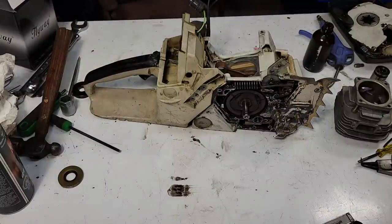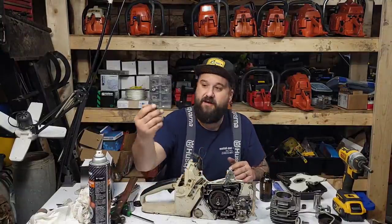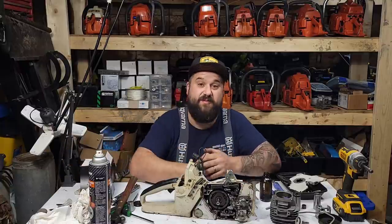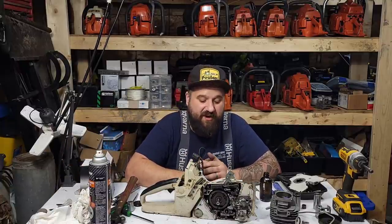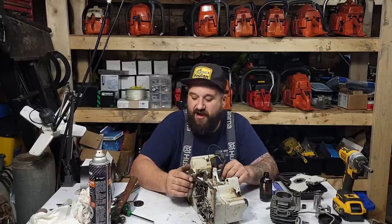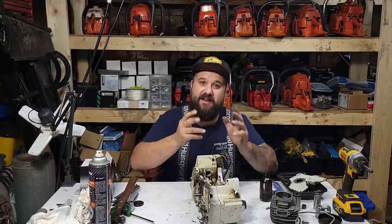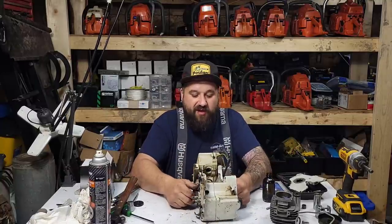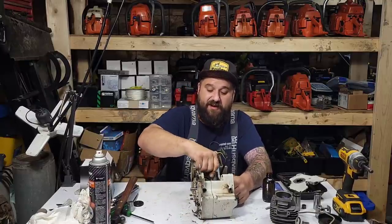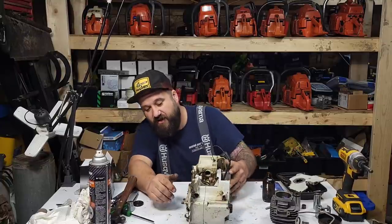I hope that helps with crank seal install. Sorry I couldn't show you both sides, but that's old power saws — you never know what you're going to get into. This thing's been sitting forever. I think it was running with a dull chain — dull chain makes the clutch hot, a hot clutch can rust and seize. A hot clutch can also melt the crank seal — maybe that's why this was parked. The way it was, there were so many things wrong I'm just going to tear it down and go through it.